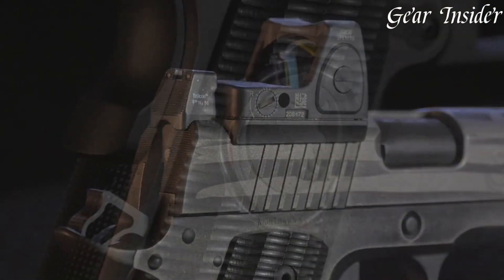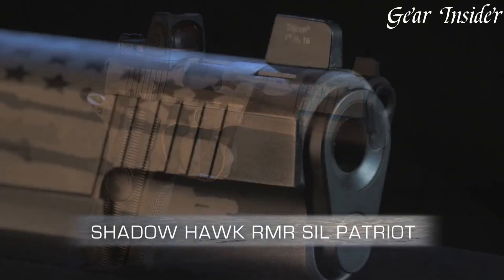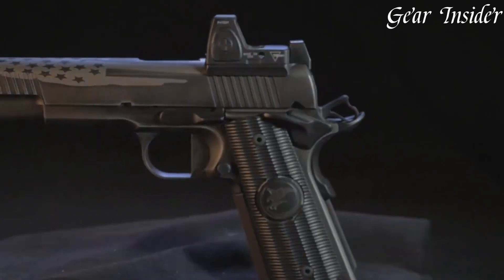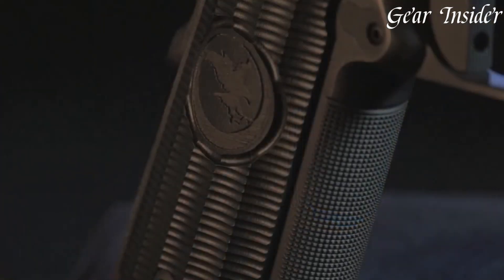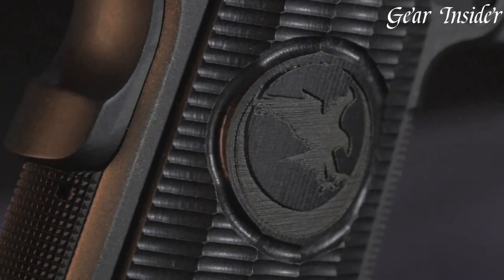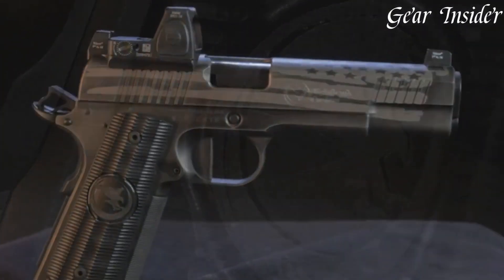The RMR cut slide, aggressive slide serrations, and tactical rail underline its modern adaptability. Whether for competition or tactical applications, the Nighthawk Shadowhawk RMR stands as a testament to Nighthawk Custom's commitment to delivering a high-precision, feature-rich firearm that pushes the boundaries of what a 1911 can achieve.